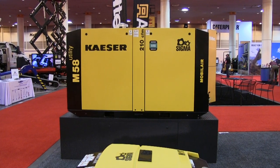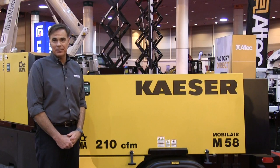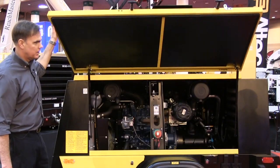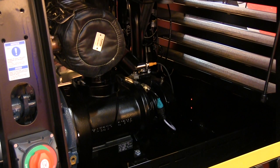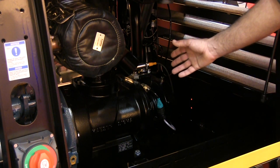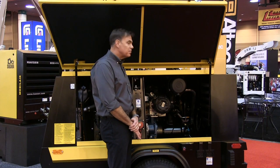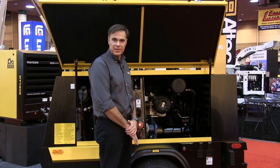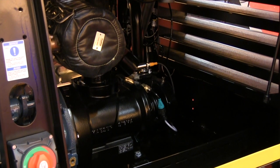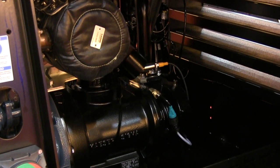Here we have our M58 210 CFM portable compressor — this is our most popular model. Every Kaeser portable compressor is equipped with a rotary screw compressor drive system, referred to as an air end. Every air end, or heart of the compressor, is made and manufactured by Kaeser at its manufacturing facility in Germany. Each air end features rotors with a highly unique Sigma profile, which enables us to deliver more air per horsepower.